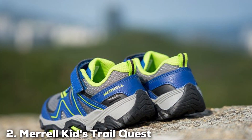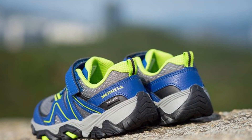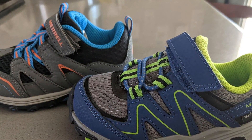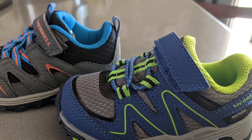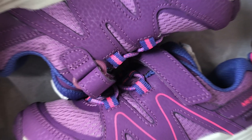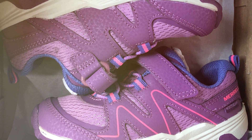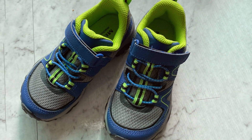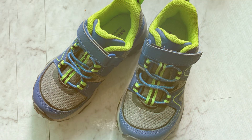Moving on to number two: the Merrell Kids Trail Quest Hiking Sneaker. When it comes to adventurous toddlers, this is the ultimate footwear choice. Specially designed for young explorers who are always on the move — whether on trails or at the playground — the Trail Quest sneakers offer exceptional durability and traction. The non-marking rubber outsole provides superior grip, ensuring your child's safety while running or hiking. The hook-and-loop closure system makes them easy to put on, even for the smallest hands.